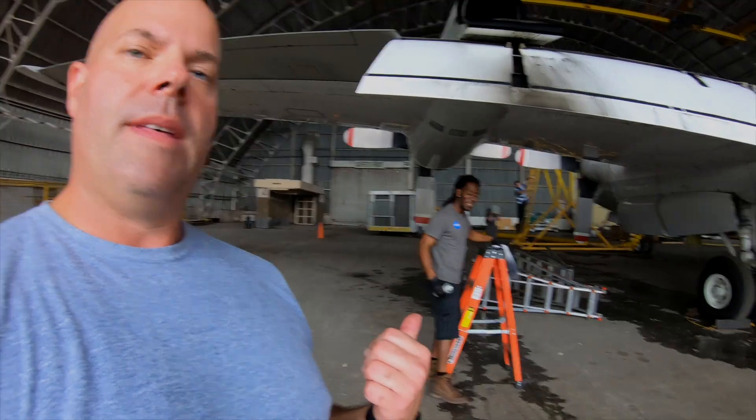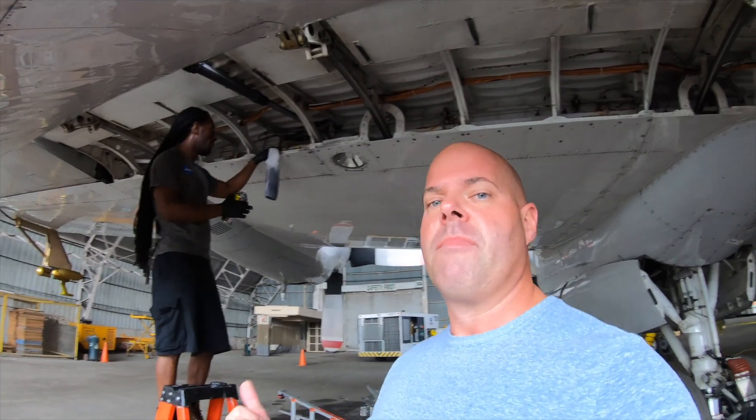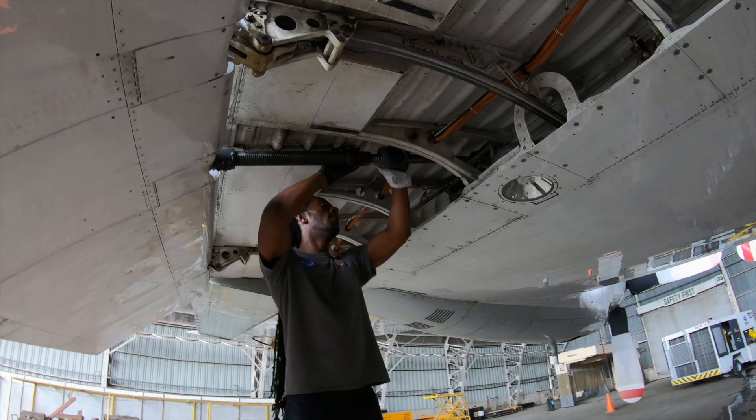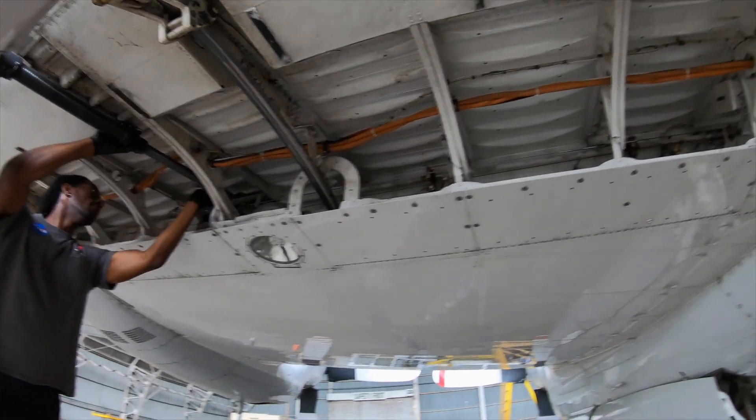Every time I come out here to shoot a segment on the aircraft, I forget that we have both the power card and the air conditioning card going at the same time all day long, and you can't hear a damn thing I'm saying. So that's AJ — we can't fly the plane without AJ. He's throwing a little bit of lubricant up in the flap tracks to make sure those don't lock up and get all gross with dust.